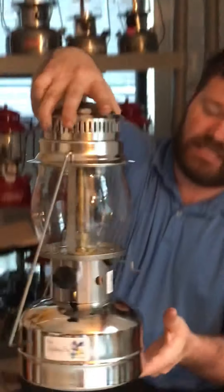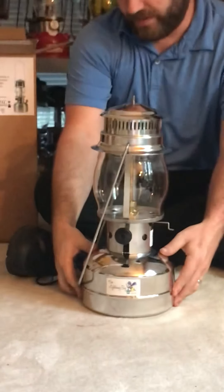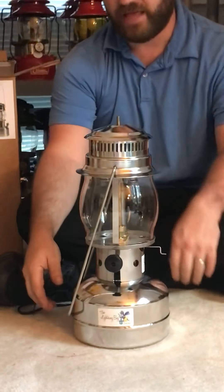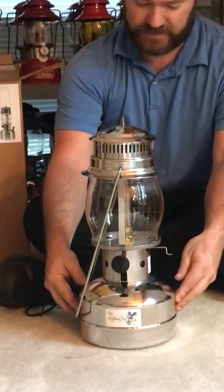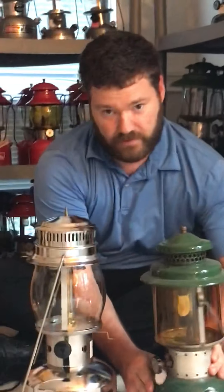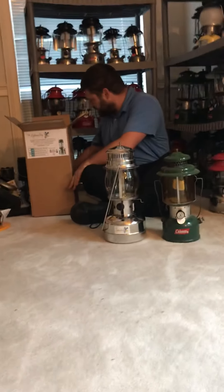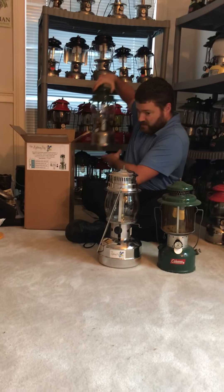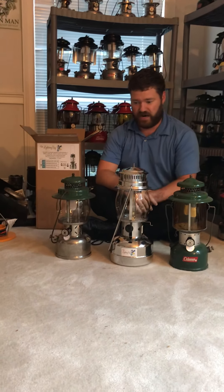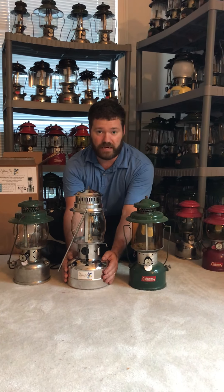I got to see these live in action. This is the HC Lightning Bug. He also makes a lamp called the Firefly. This thing is massive — to give you an example, we all know the 220E is a pretty tall lantern, and the 236 is considered pretty big by Coleman collectors. The Lightning Bug kind of dwarfs those lanterns. It is a massive lantern.